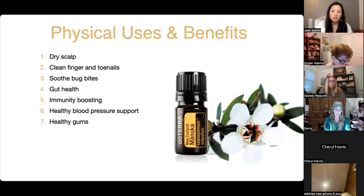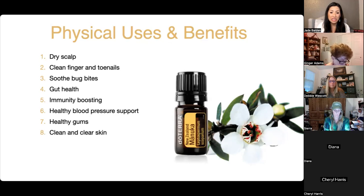Manuka is like super tea tree — there's also a cousin oil called Kanuka. For clean and clear skin, Manuka is one of the ingredients in HD Clear, and you can add it to your skin-clearing blends. It doesn't just cleanse at the surface — it also works on the emotional level to help you have healthier boundaries. It's super strong.